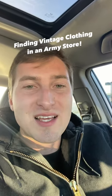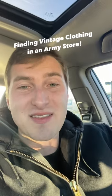I just found an old Army Navy store that's been open for like 50 years and has a bunch of inventory that's just been sitting there for a long time and hasn't sold. Let's try to find some vintage clothes in there. Let's go.